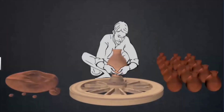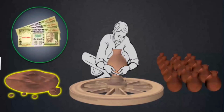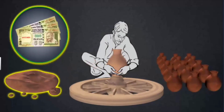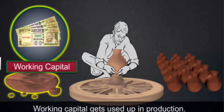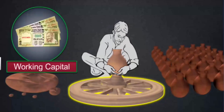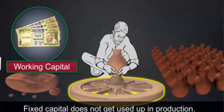Let us take the example of a potter to understand the difference between fixed capital and working capital. The potter uses money to buy clay, and uses this clay to make pots. Money and clay are used up in the production of pots, so these are his working capital. However, the potter's wheel can be used again and again to make pots — it does not get used up in production. Thus, it is his fixed capital.